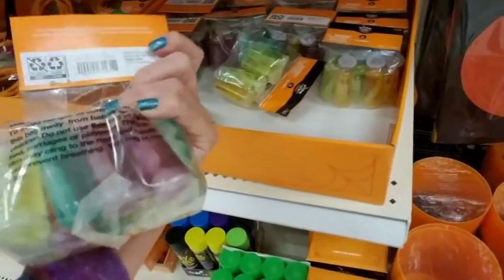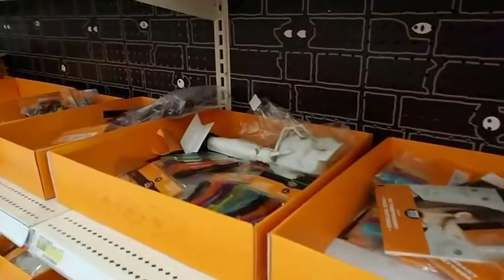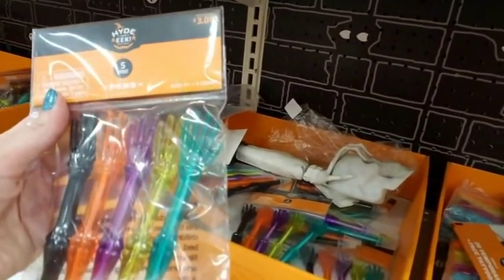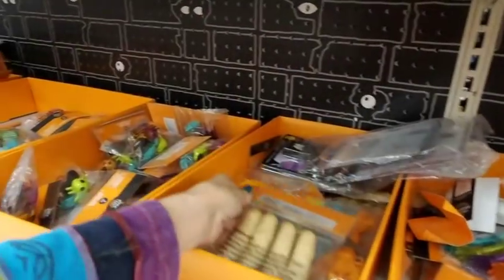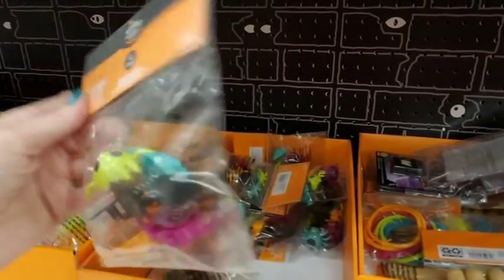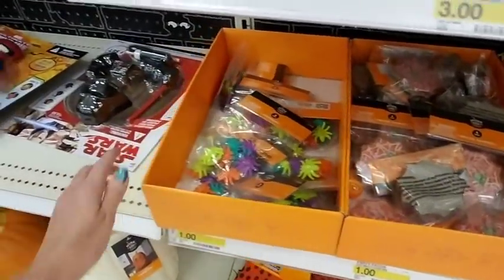Oh — a little slime! Okay. I don't think I'll be getting that — everybody's parents would hate me, because it would end up smooshed into the back seat upholstery. These pins are cool — little pins. Oh fingers — they're bubbles! That's pretty cool. I love these little pop-up things — little pop-up spiders! I may have to come back and get some treats for my trick-or-treat bowl at work before Halloween. I still have time.